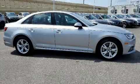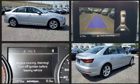Get excited about the 2018 Audi A4. With fewer than 25,000 miles on the odometer, this four-door sedan prioritizes comfort, safety, and convenience.